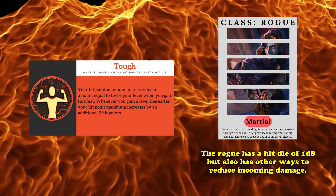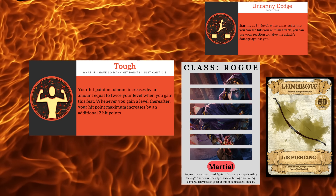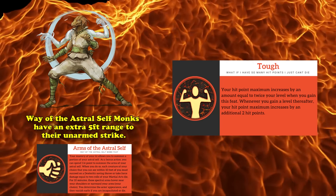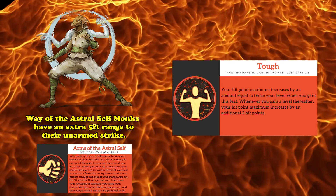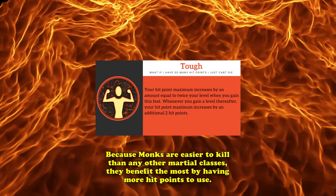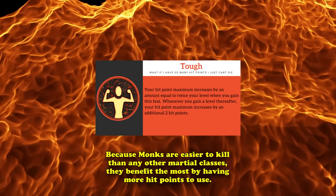While rogues also share the same d8 hit die, they at least have ways to reduce incoming damage, mostly via Uncanny Dodge, as well as having the option to be ranged attackers using a bow while still fully benefiting from their Sneak Attack feature. Monks, meanwhile, tend to be very limited in their ranged options. While Way of the Astral Self provides a range buff to unarmed strikes at 10 feet, you're still going to be within walking distance of most creatures. Being able to survive a few more hits as a monk helps bring them in line with other martial classes in terms of survivability, which is why Tough makes number 9 on this list.